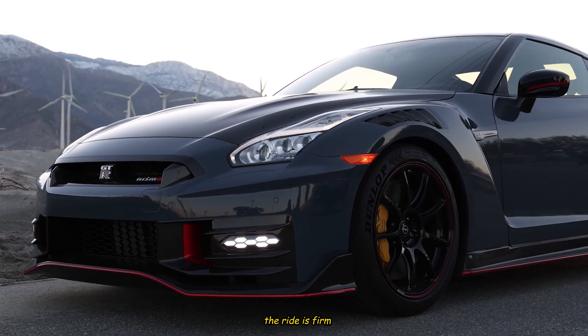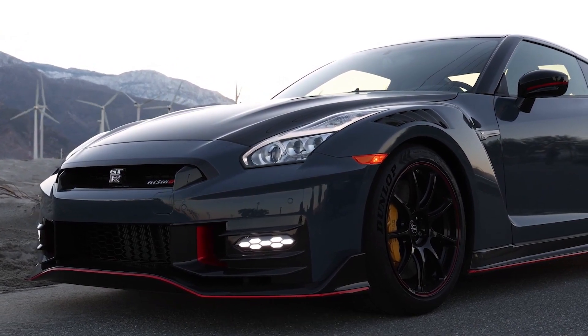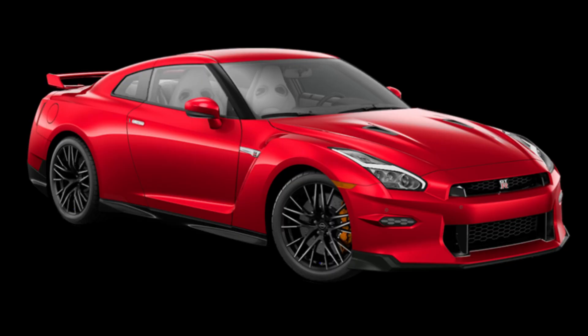As in past years, the ride is firm but not punishing and, thanks to active sound cancellation, the thrum of the GT-R's engine doesn't punish your eardrums when cruising on the highway.